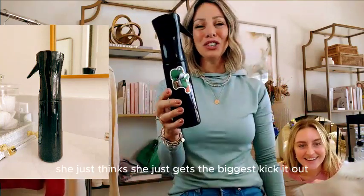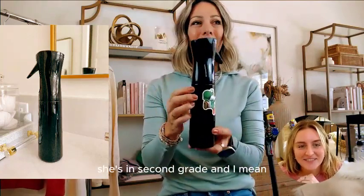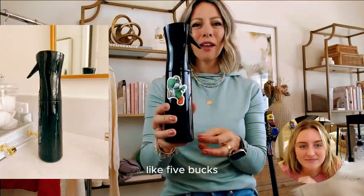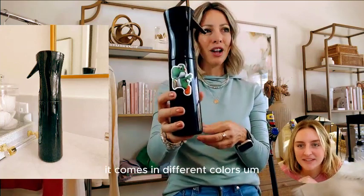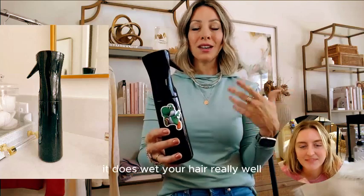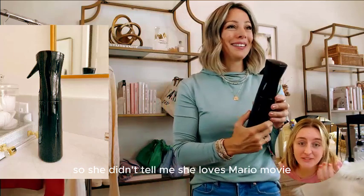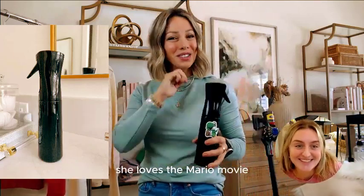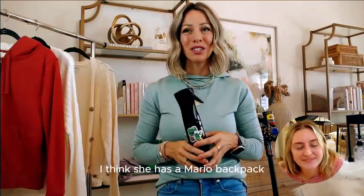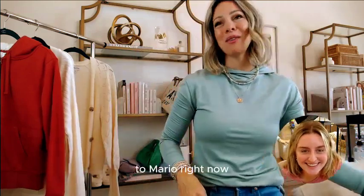My daughter Jordan — she's seven years old and in second grade — loves this thing and just gets the biggest kick out of it. She loves the Mario movie, has a Mario bedspread, a Mario poster in her room, and I think a Mario backpack and lunch bag. She's really big into Mario right now. She uses the spray bottle more than I do in the morning. It is dual purpose — it does wet your hair really well and mists your plants.